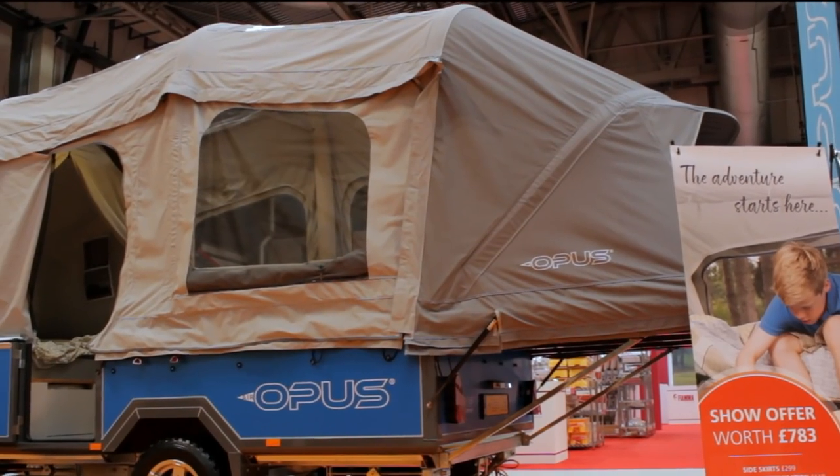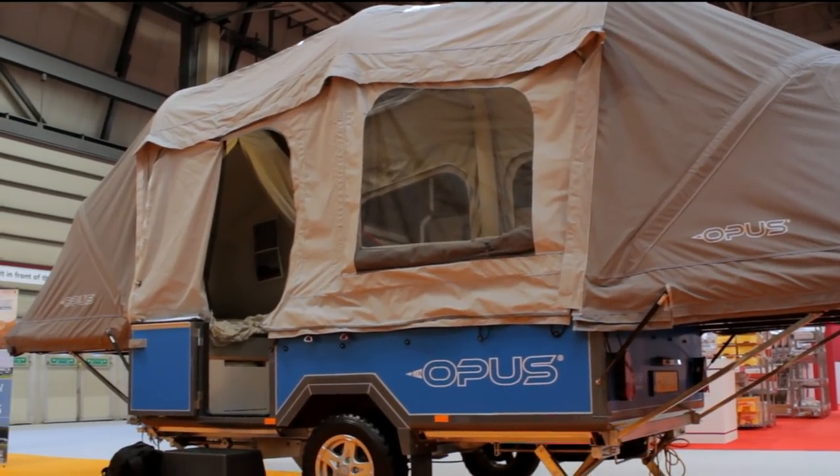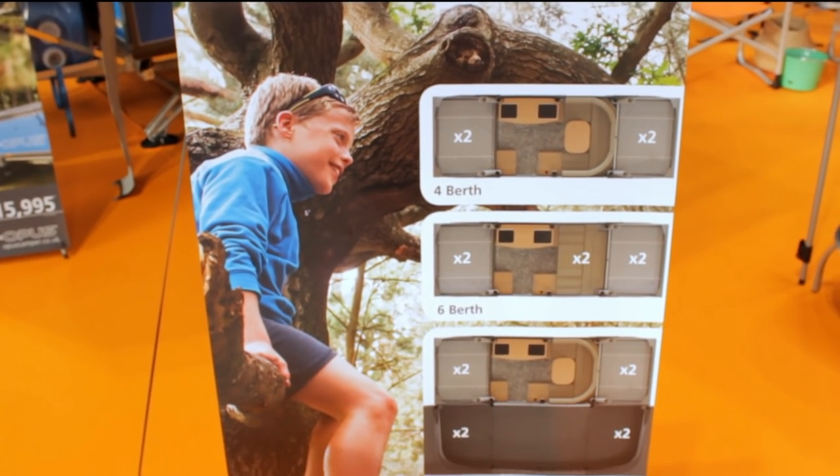So we are at the Opus stand here in Hall 12 at the NEC. Whilst our channel is very much about caravans, this was certainly something that we saw last year at the show — these folding trailer tents.